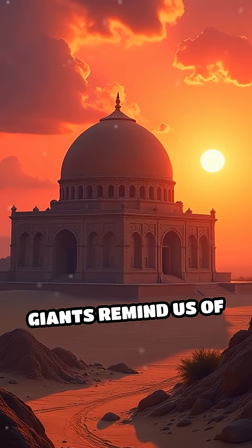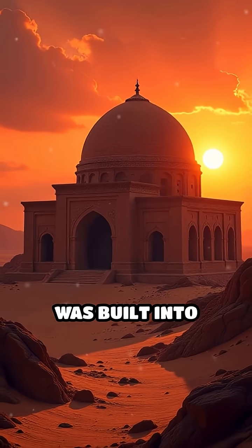Today, these silent giants remind us of a time when sustainability was built into survival.